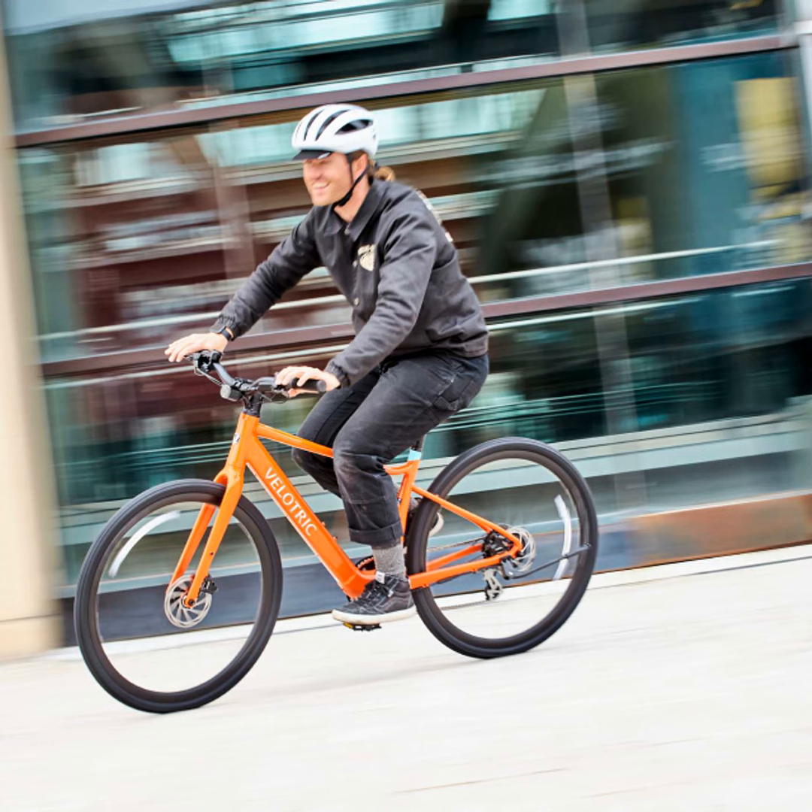They've also improved tire size to 40C for more comfort on all sorts of terrains. In addition to powerful components, Velatrix focused on comfort and versatility. The T1 ST Plus has an adjustable stem and ergonomic seat so you can personalize the fit.